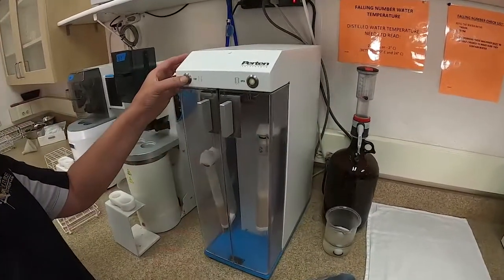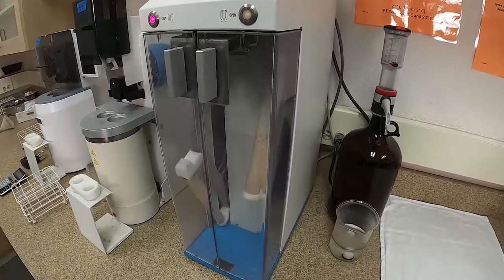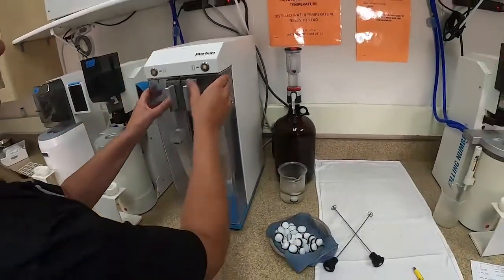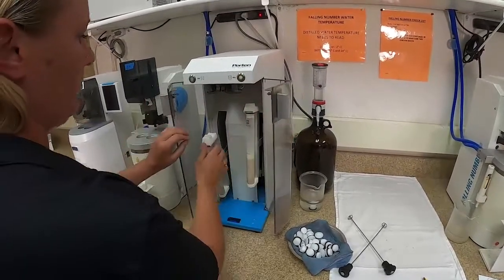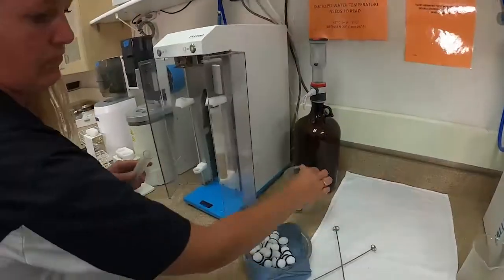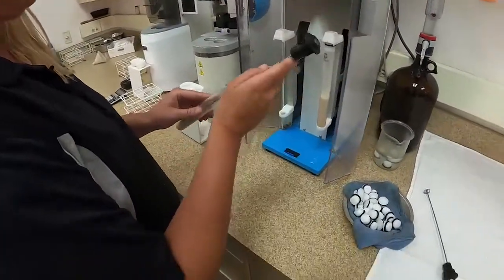The shaker will go back and forth for about 30 seconds. When it's done, you only have about 15 to 20 seconds to take that tube out and scrape the residual off the cap. We have stir sticks that you scrape the residuals off the side as well, all the way down to the base of where the water is. You will then put it in the incubating unit.